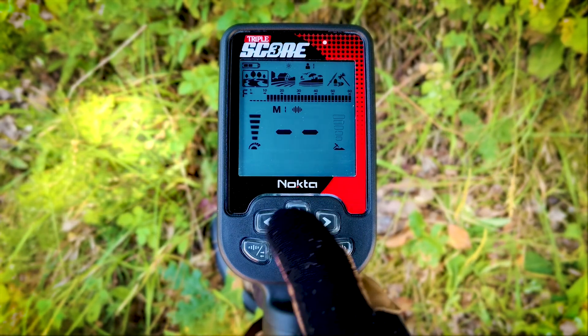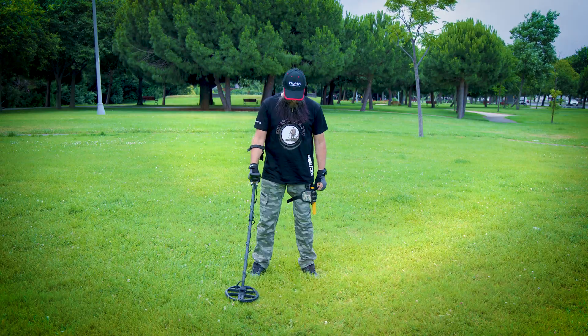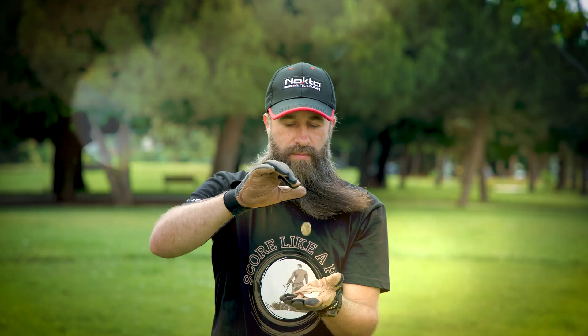Start like a prize. Meet the Triple Score — the new benchmark in simultaneous multi-frequency detectors. Powerful, yet extremely easy to use.